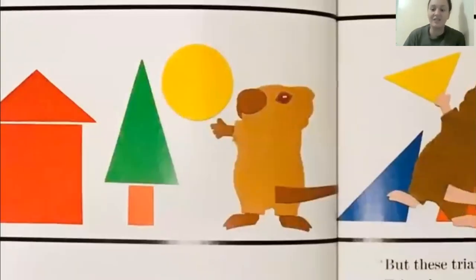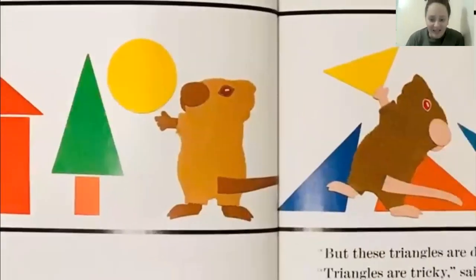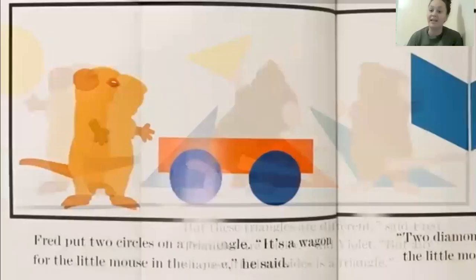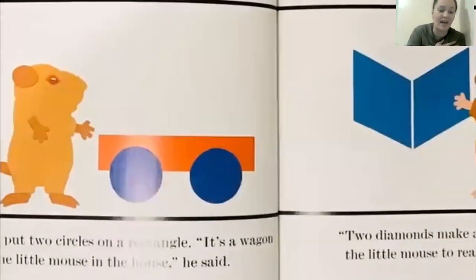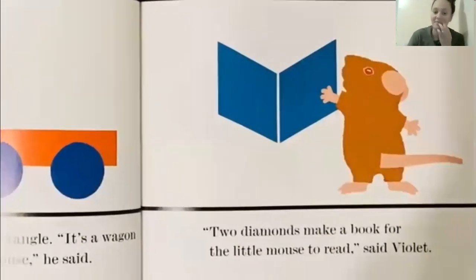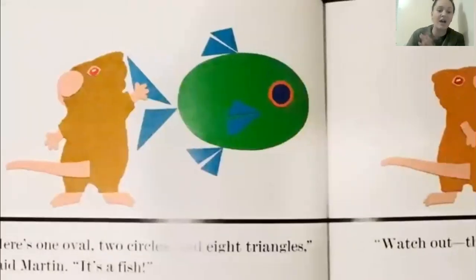But these triangles are different, said Fred. Triangles are tricky, said Violet, but many have three sides. Fred put two circles in a rectangle. It's a wagon, said the little mouse in the house. Two diamonds make a book for the little mouse to read, said Violet. Here's one oval, two circles, and a triangle, said Martin. It's a fish.